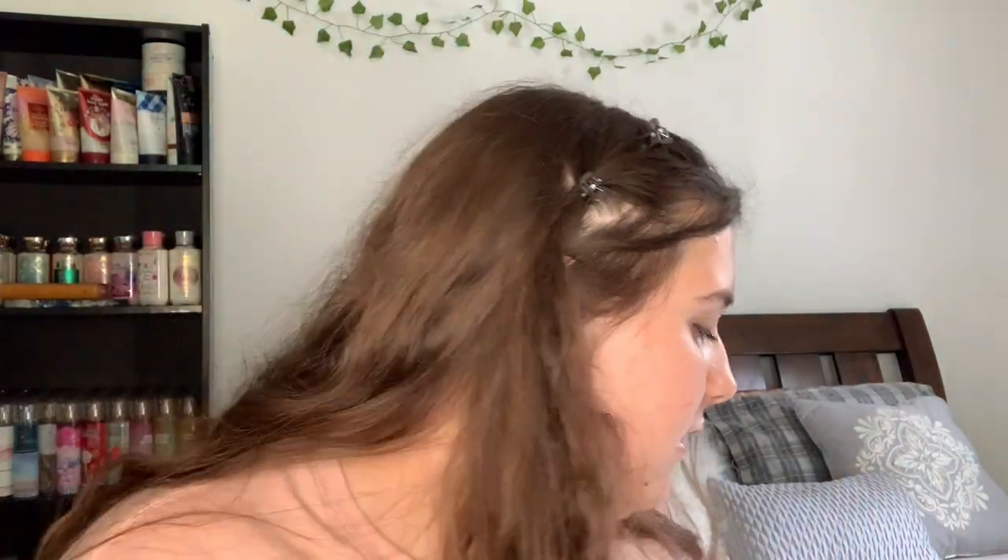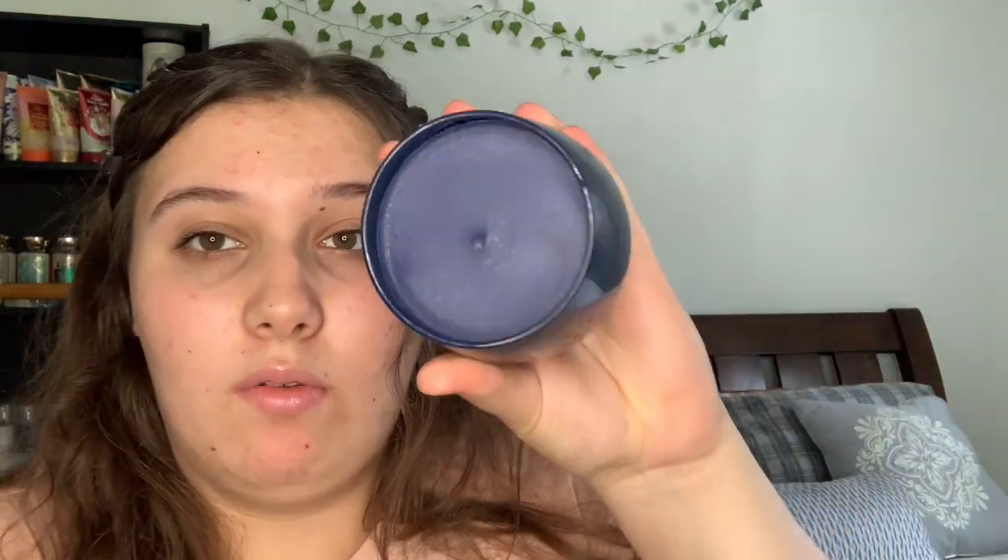The one non-Bath & Bodyworks candle I have is the Hunting Home Holiday Cranberry — this is the strongest cranberry scent you'll ever smell. You can't really burn this for more than a little bit, otherwise the scent will go everywhere. I also have the Hunting Home Pumpkin Toffee candle, which smells amazing, as well as the Sip and Cider candle, which smells like apple cider and maybe a little cranberry. I also have the Hunting Home Hot Butter Rum — a weirdly colored candle for that scent, but I like the smell.